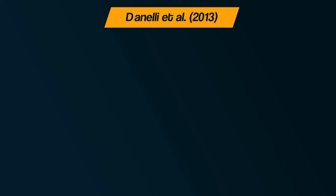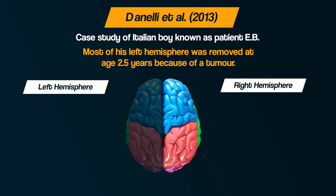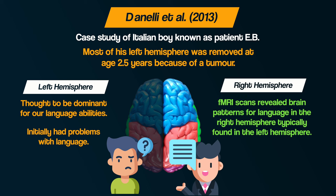Secondly, there is the case study reported by Danelli et al. in 2013. They studied an Italian boy referred to as EB, who had most of his left hemisphere removed at age two and a half years because of a tumour. The left hemisphere is thought to be dominant for language. They studied EB up to the age of 14 and reported amazing results. Initially he had problems with language, however within two years following the surgery he had recovered most of his language skills, assessed as near to normal over the years. When they scanned his brain with an fMRI machine, they found brain patterns for language tasks in the right hemisphere that you would typically find in the left hemisphere — demonstrating the brain's ability to recruit homologous areas.